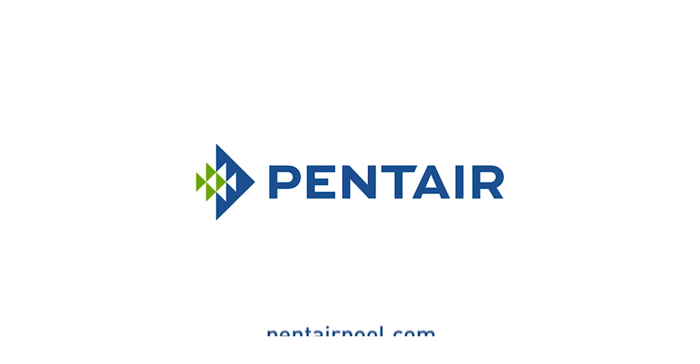There it is — another product leading the industry in innovation and technology. Thank you, David. Thank you.